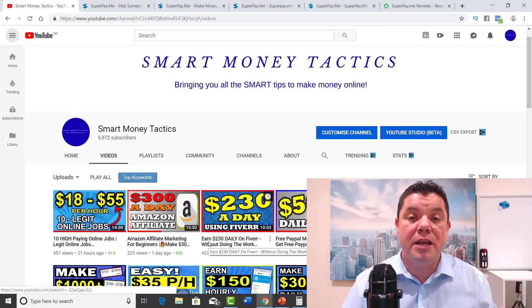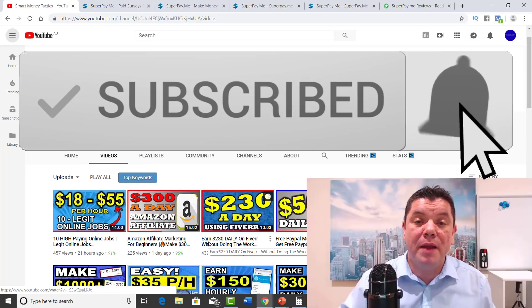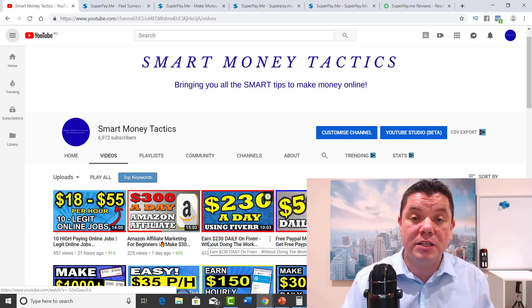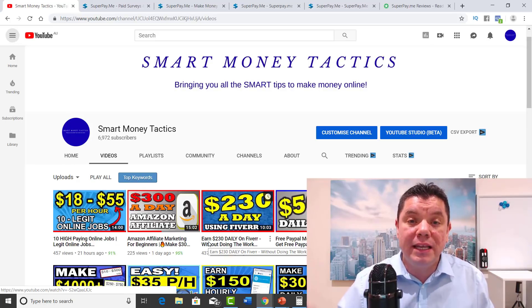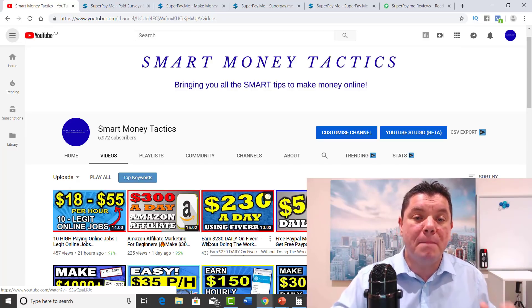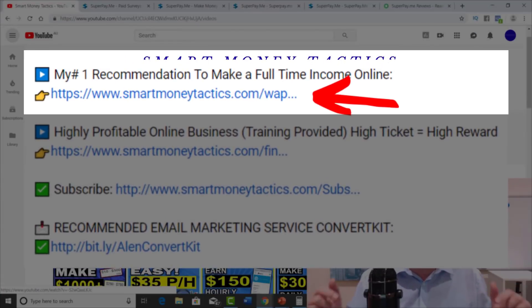But before we do that, if you're new to my channel, make sure you hit the subscribe button and the bell notification so you get notified every time I come out with a brand new money-making method just like this. I've posted a couple of videos like this and people have put their links for different websites and they're getting clicks and making really good money online. So if you also want to know how to make a full-time passive income online, I'm going to have a link in my description.